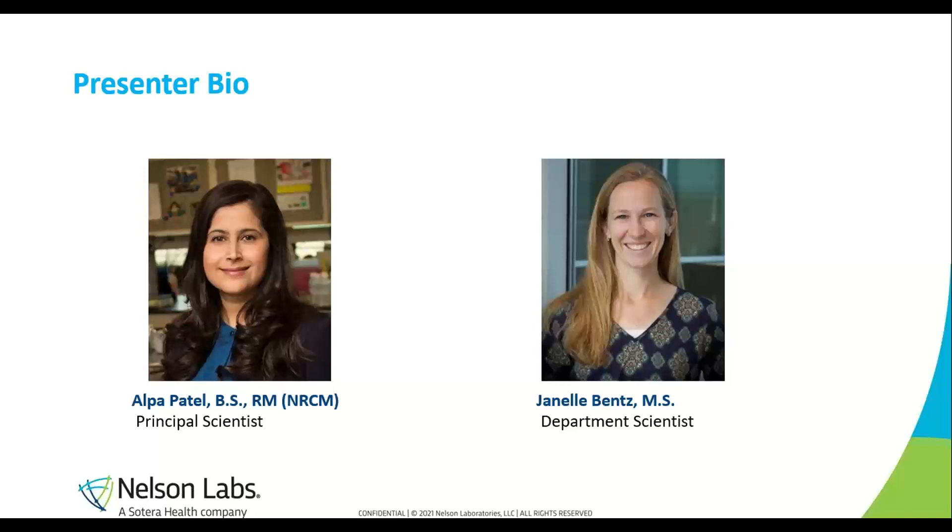Janelle has been employed at Nelson Labs for nearly seven years and is the department scientist in the protective barriers department. As an expert in surgical gown and drape and medical face mask and respirator standards, she helps oversee the testing in this section. As a member of the ASTM F-23 committee and convener of ISO TC-94, SC-13, and working group six, she helps lead standard development for testing medical protective clothing. Her presentation will outline the test methods required for medical face masks, NIOSH approved N95 respirators, and barrier face coverings. She received her BS in biochemistry from Brigham Young University and an MS from University of Queensland.